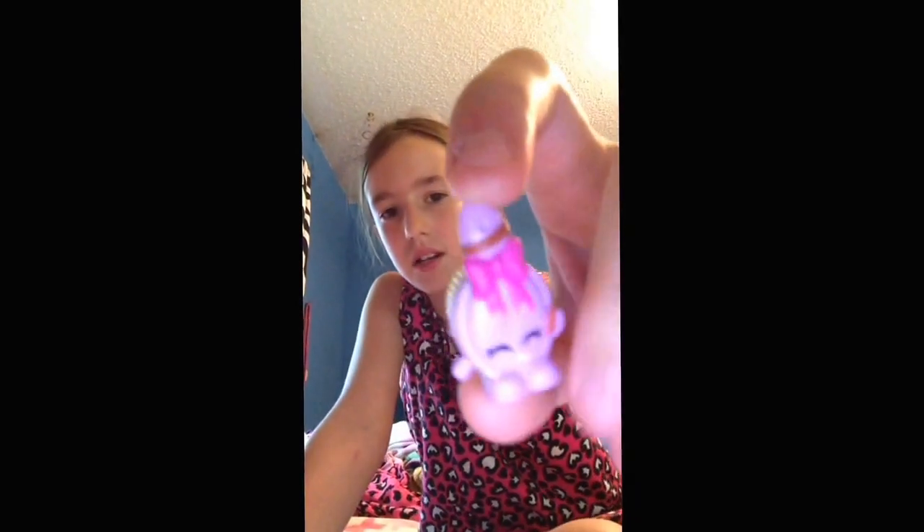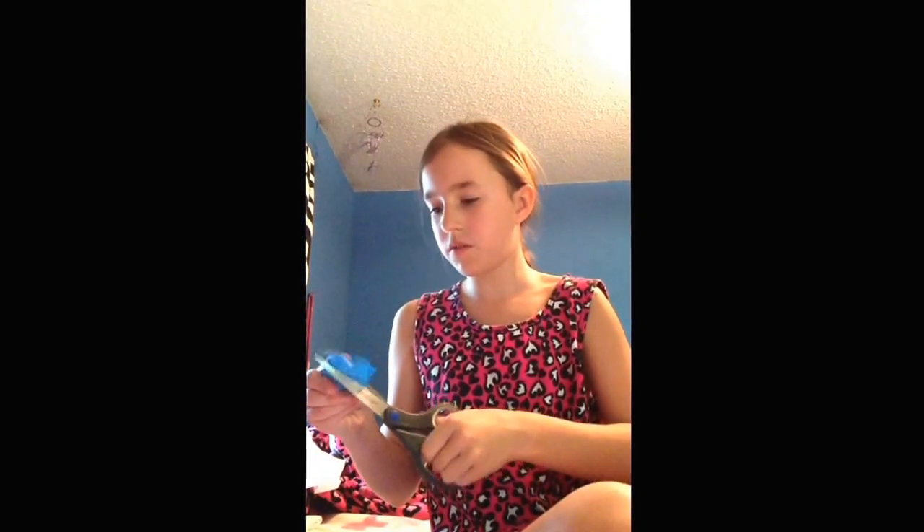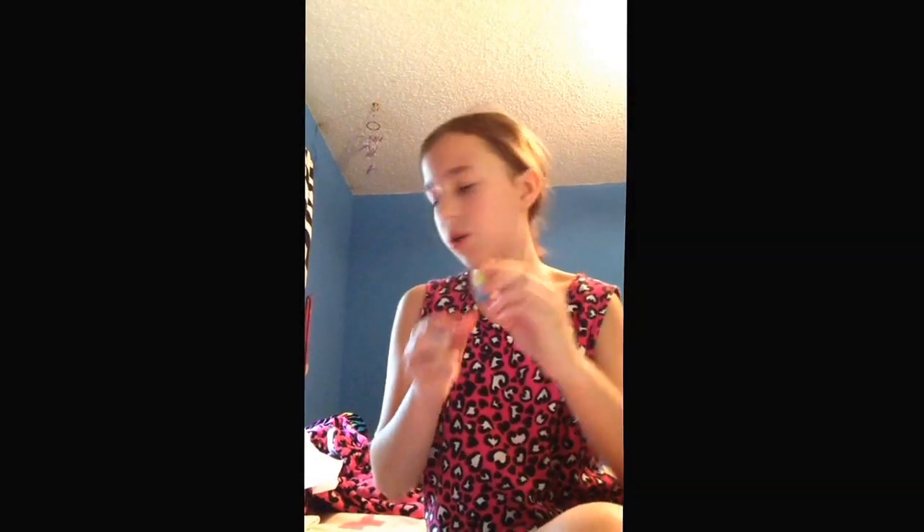Next one I got is a hairbrush, and it has, like, a little hair — really cute. Next one feels like one I already have. I got Yogurt.